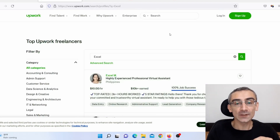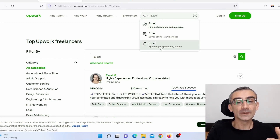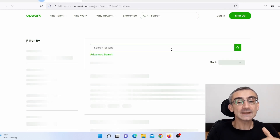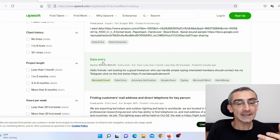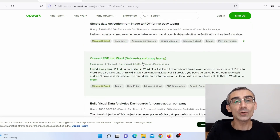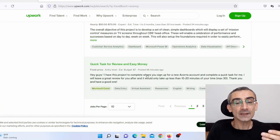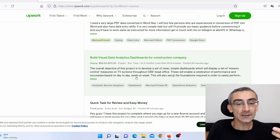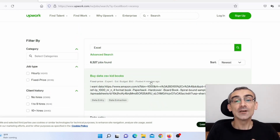When you go back to the top and type Excel, then click on 'Apply to jobs posted by clients,' you can see all available jobs — buying data CSV kits, data entry, scraping items from online stores, and so on. These are all Excel and data entry related jobs. You can earn $7 per hour, $50 to $70, and so on, which means you can earn good money by offering Excel services on Upwork.